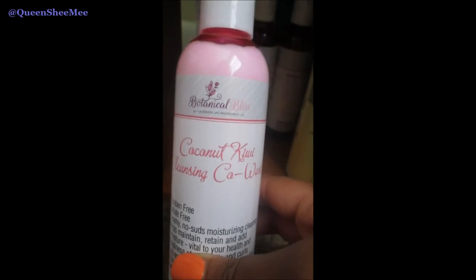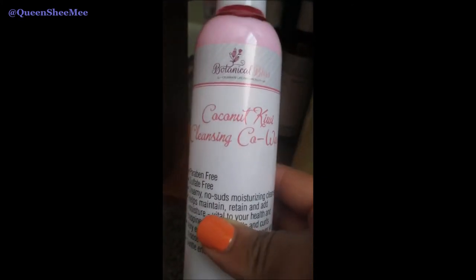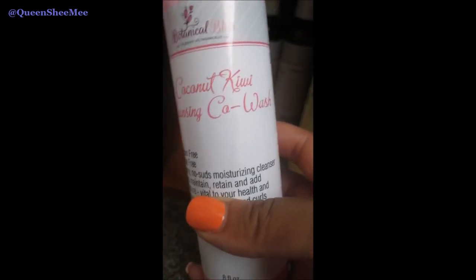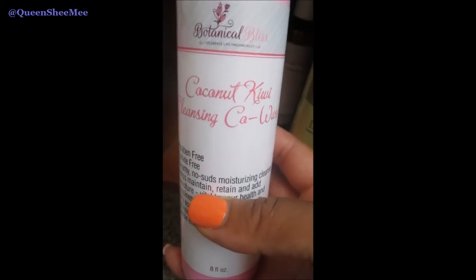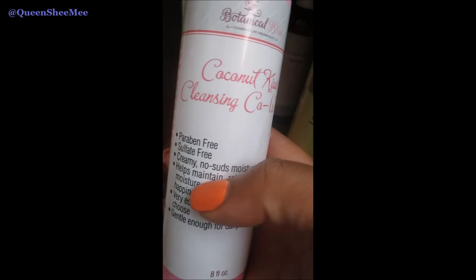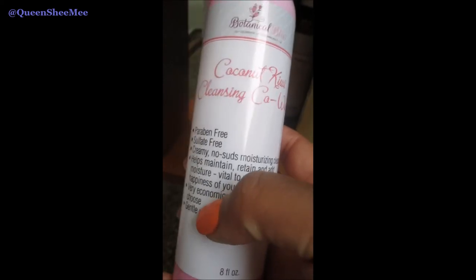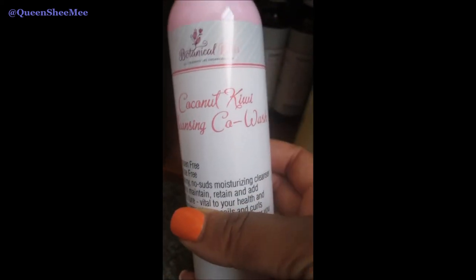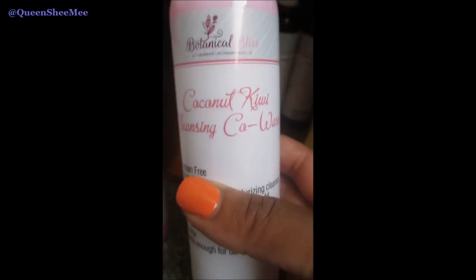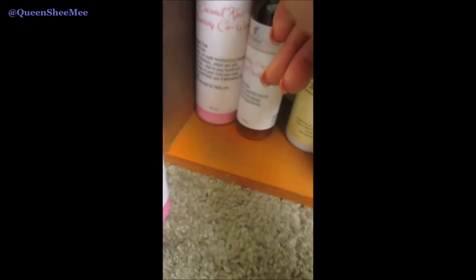This is the Coconut Kiwi Cleansing Co-Wash — I have two of those, no shame, because I love them. This co-wash does not suds whatsoever, and I like that. If you're going to co-wash, you use a co-wash; if you're going to shampoo, use a shampoo. This co-wash actually does lift debris off my hair and scalp without stripping my hair. A little bit goes a long way. It's a no-suds co-wash and I love the scent, plus it has coconut oil which is great especially for low porosity hair.